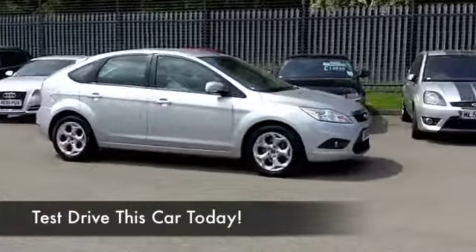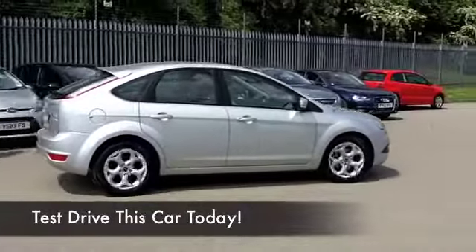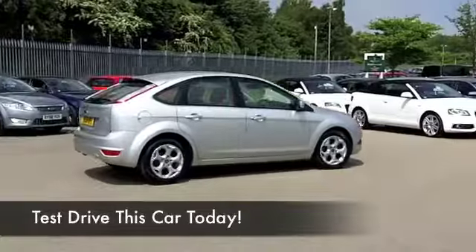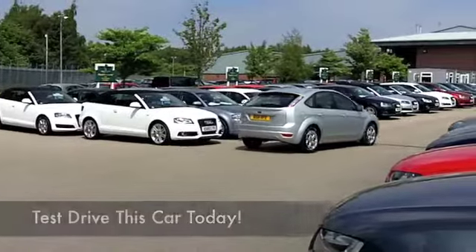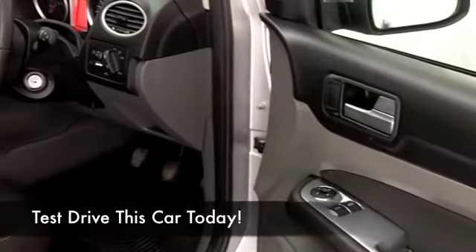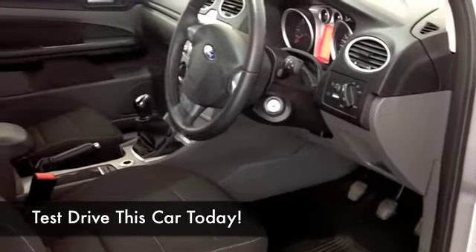This is a nice car inside and out, metallic silver, even a nice set of alloys. And the 1.6 diesel is going to deliver about 62 to the gallon on the combined cycle. I think if you take it nice and easy on that longer run, you'll be getting closer to mid-70s.